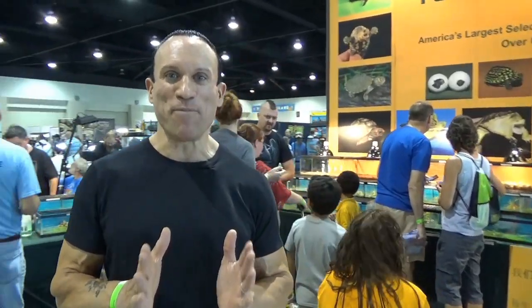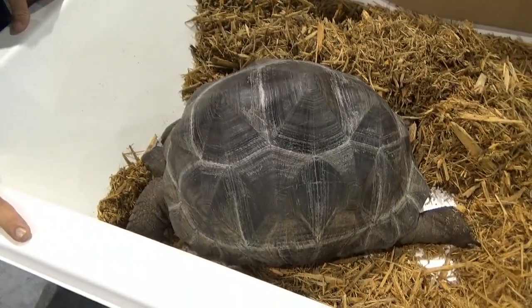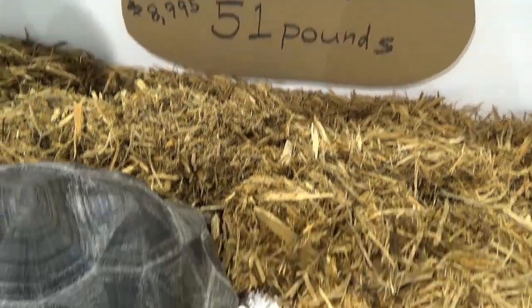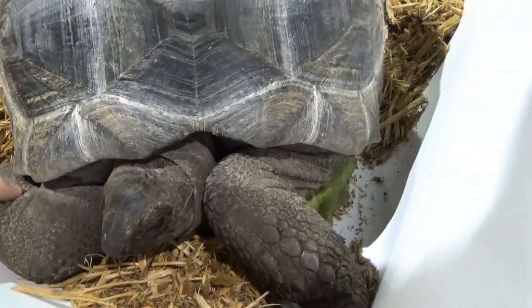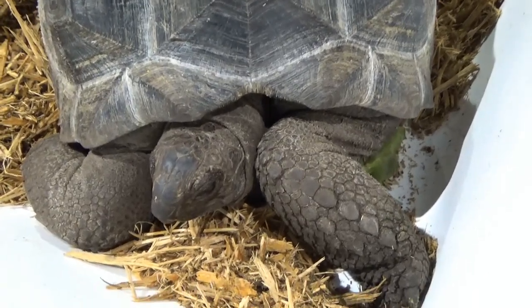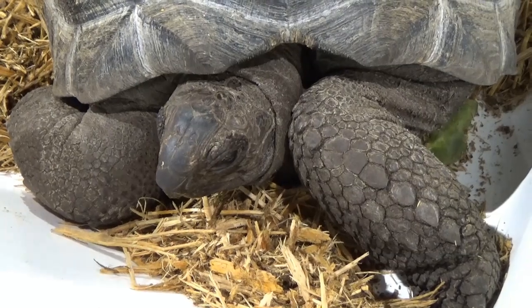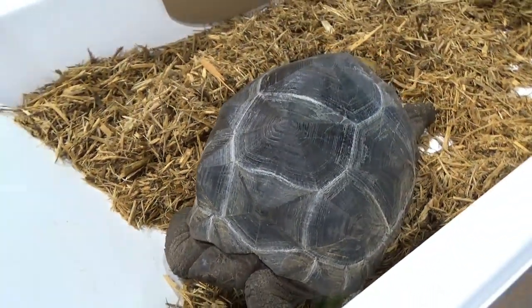I am here at the TurtleSource, our final booth of the day, and we have maybe our biggest animal of the day. If you look down here we have an 18-inch Aldabra tortoise — 51 pounds. This is enormous. You can look at the size of that head compared to a hand. They look like elephant legs, just beefy beefy legs. He's got a great mouth on him and he's just chilling out. He'll probably live longer than I will.